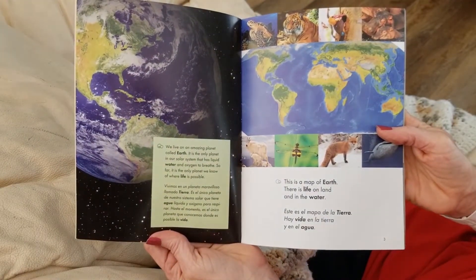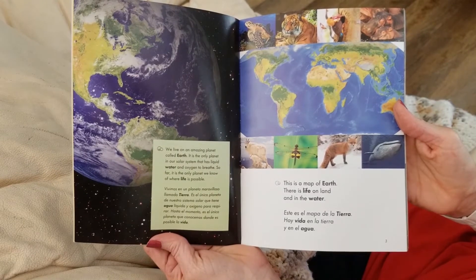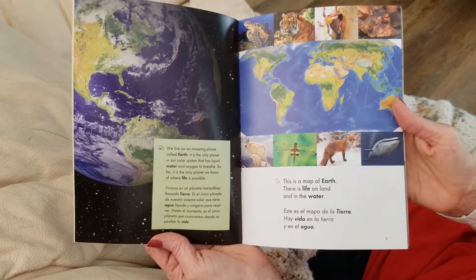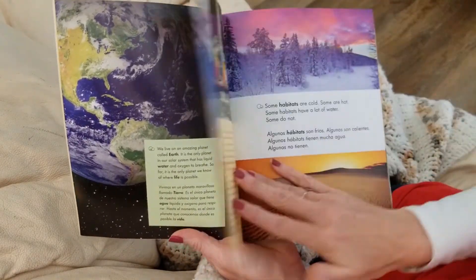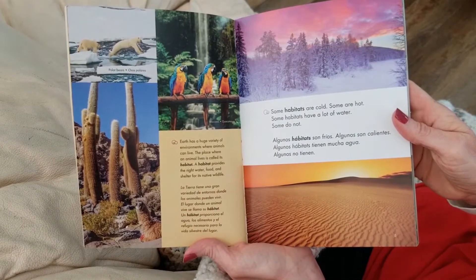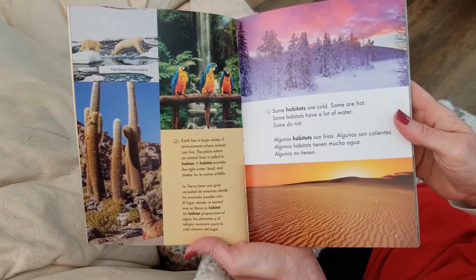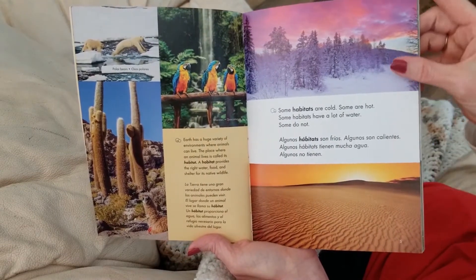We live on an amazing planet called Earth. It is the only planet in our solar system that has liquid water and oxygen to breathe. So far, it is the only planet we know of where life is possible. Earth has a huge variety of environments where animals can live. The place where an animal lives is called its habitat. A habitat provides the right water, food, and shelter for its native wildlife.